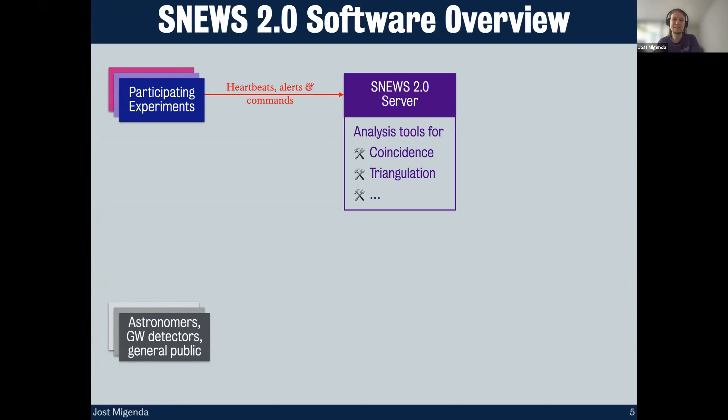If there is a coincidence, the tools try to triangulate from the arrival time of the signal at different experiments where in the sky the supernova is, and look for more advanced things like whether this is a supernova that formed a black hole. When it detects a likely supernova, it publishes an alert back to participating experiments — in case one had low statistics and wasn't sure if the signal was real — and also out to astronomers, gravitational wave detectors, and the general public. There's actually a mailing list you can subscribe to right now, though it's very low traffic — no alert in the past 17 years.